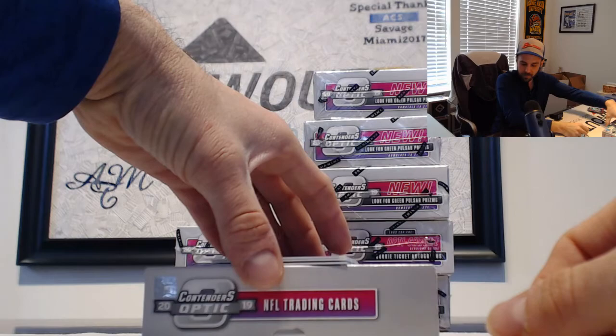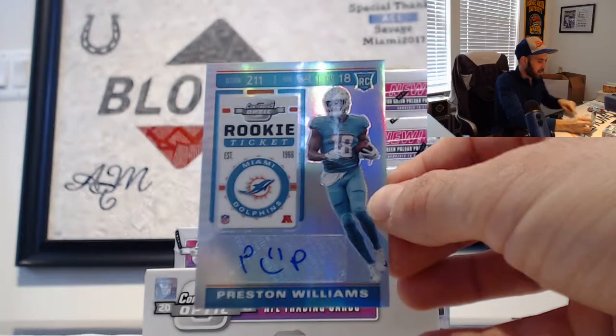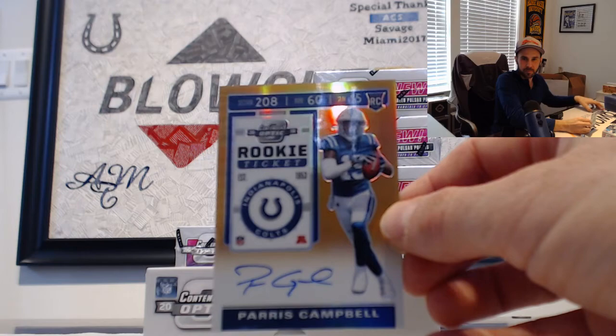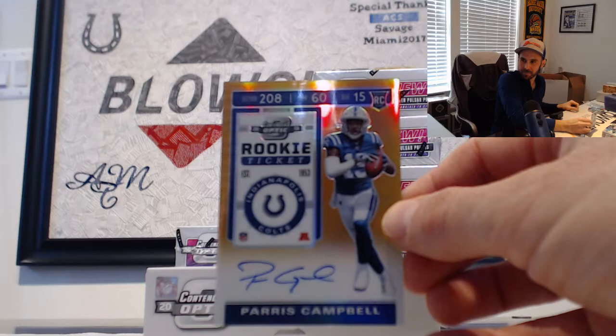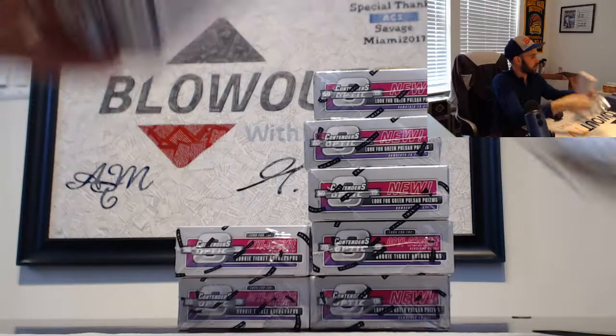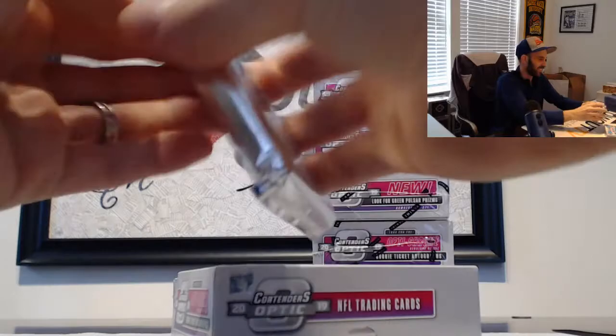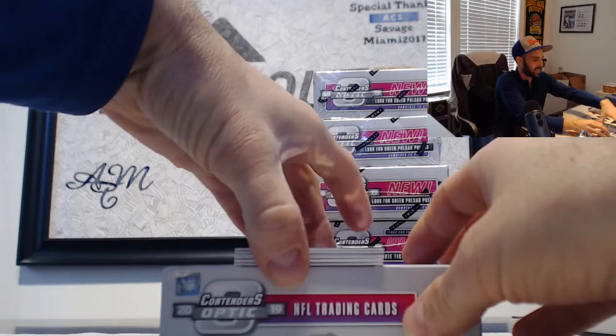Deshaun Watson again, Texans red parallel number 2 of 199. Preston Williams autographed with a smiley face, the Dolphins. Number 2 of 50 — we have an orange parallel autograph for the Colts: Paris Campbell. One goes to Anthony. Then Tariq Cohen, Chicago Bears. Shout out that box! Wow, Miracle is a winner.